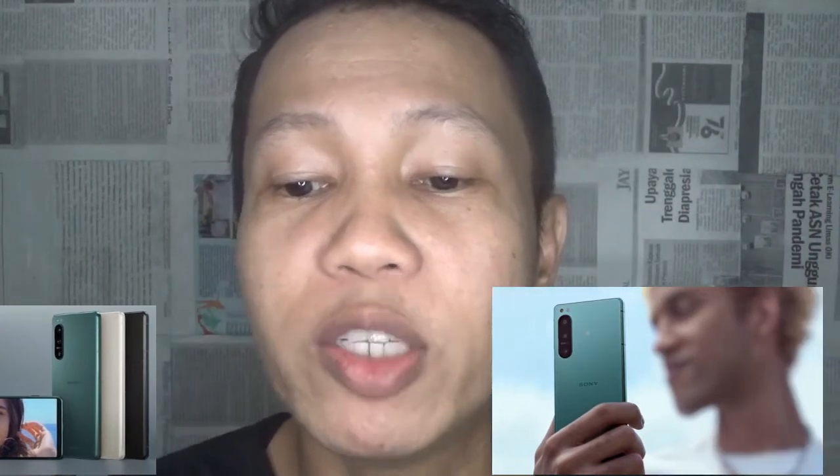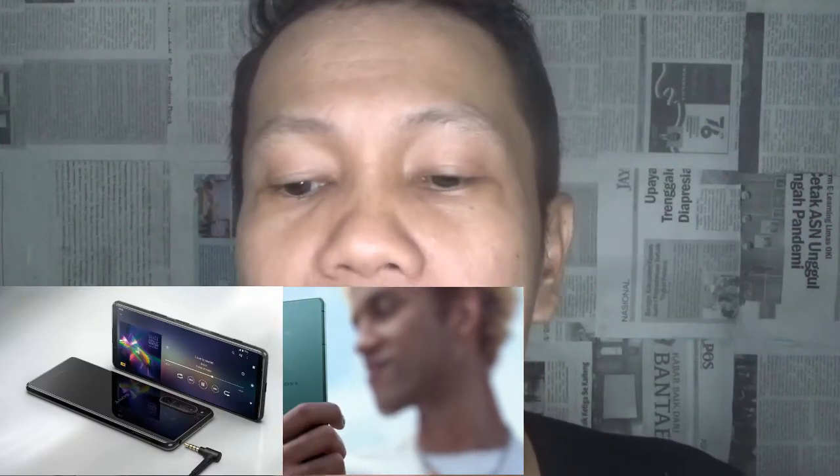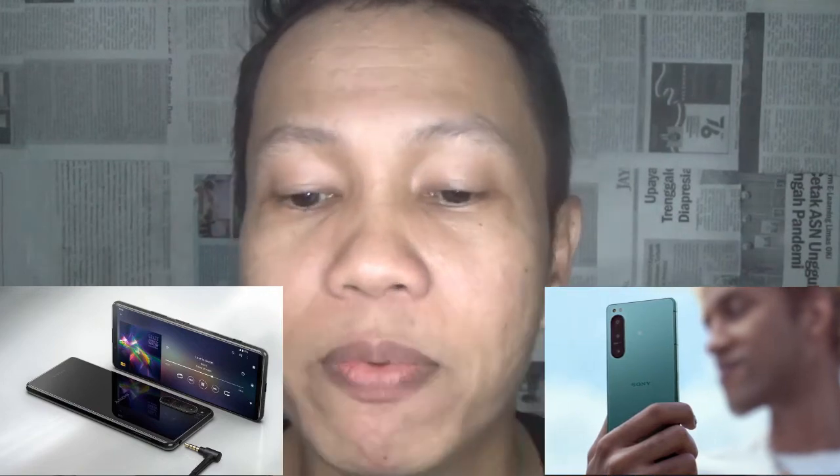All three lenses feature autofocus, while the wide and telephoto have optical stabilization. All three sensors have fast 120fps readout. Thanks to dedicated AI processing, Sony has brought its real-time AF and real-time tracking from the Xperia 1 IV down to the Xperia 5 IV. The front camera has been bumped up to the larger 12MP f/2.0 sensor with a 24mm lens. Under the hood is Snapdragon 8 Gen 1 with 8GB of RAM and 128GB or 256GB of storage.